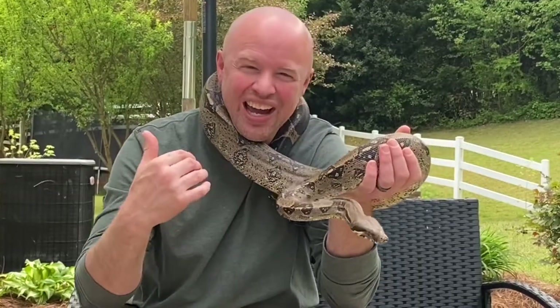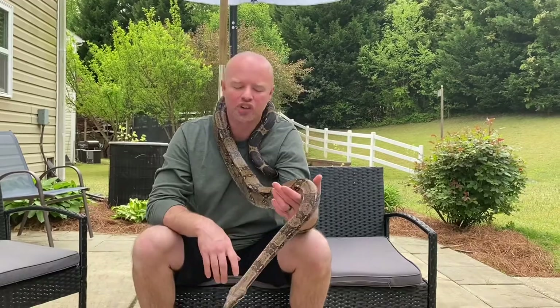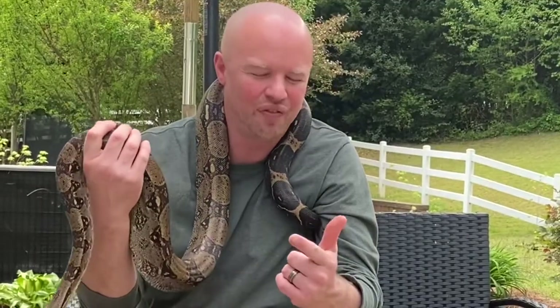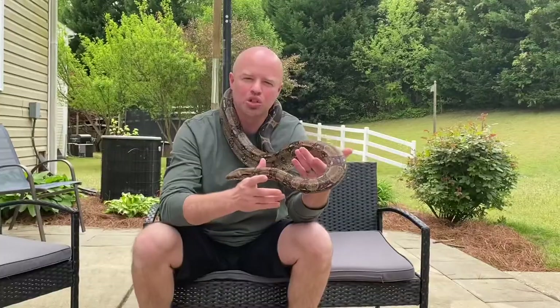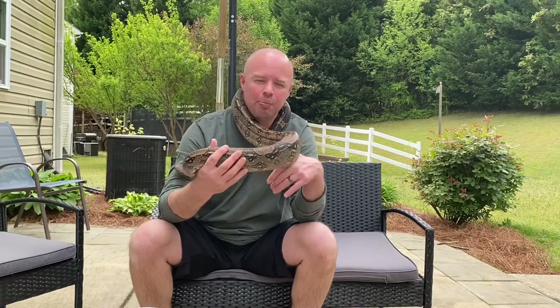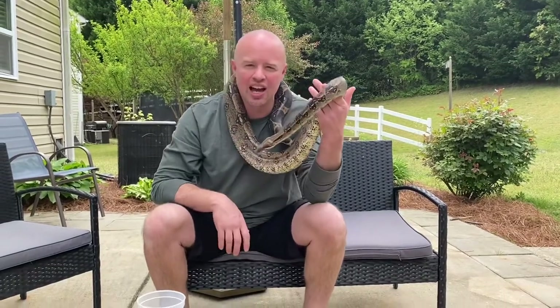I wanted to share the number one thing: it doesn't matter who you are — if it's your first snake or your hundredth snake — you should always be doing your research. With Google, Facebook, Instagram, and all these social media platforms, you can get on and ask some questions. I am sorry that the reptile community can be a bunch of buttheads — no offense — but ask the question anyway. You might get that one answer that makes you realize whether you should or should not get a specific snake.